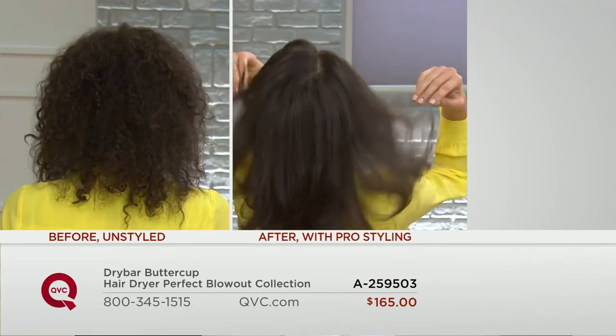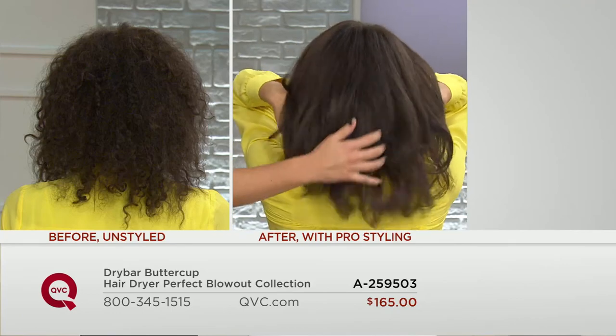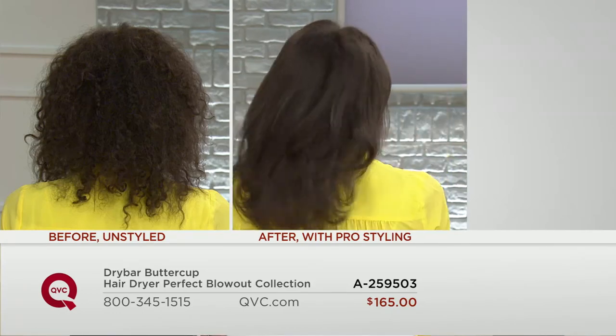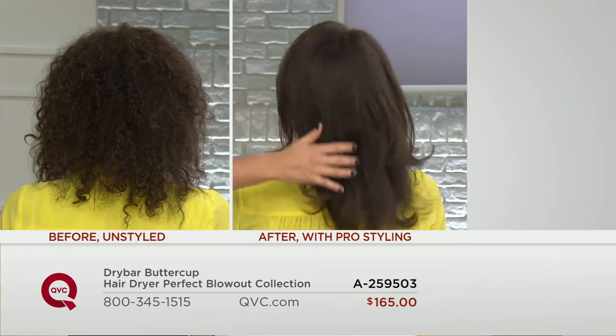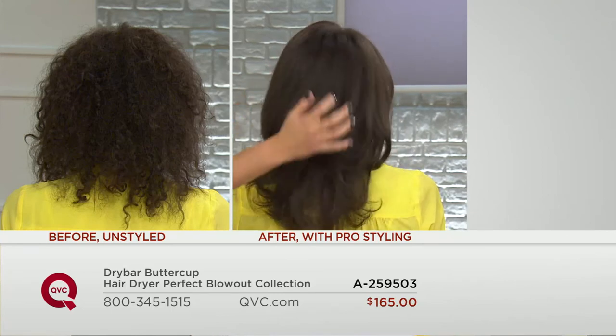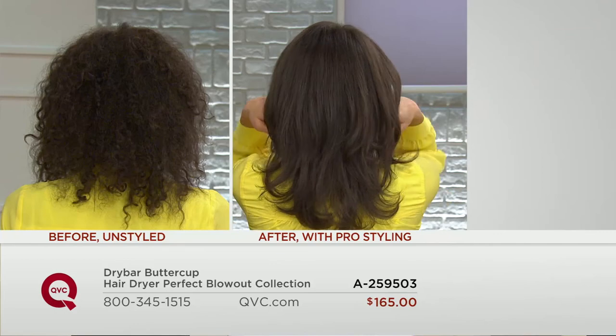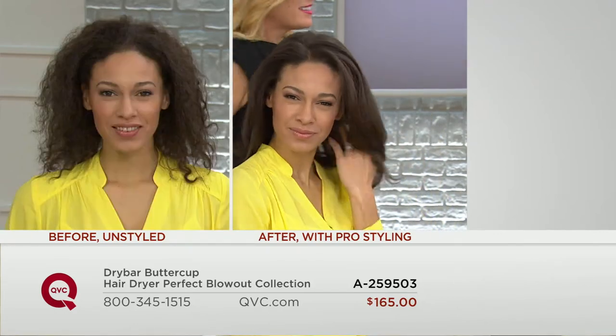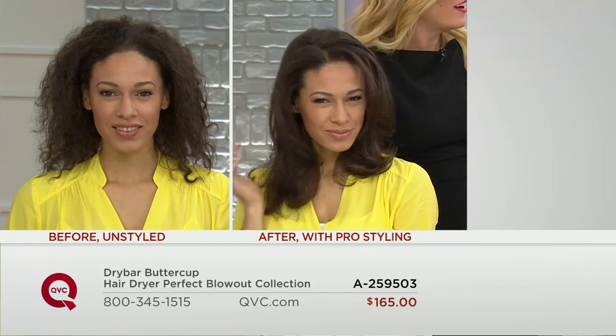Here's the challenge: while the 38 Dry Bar locations are in major metropolitan areas, maybe you're not near one. This Today's Special Value — because it's the first — gives you the opportunity to get the results at home that Alli is giving clients in her salon. A hundred thousand blowouts a month — you need to use the tool that makes a lot of hot air.